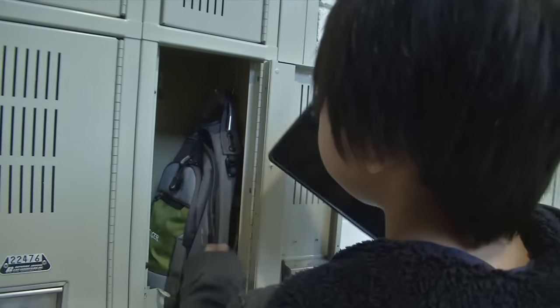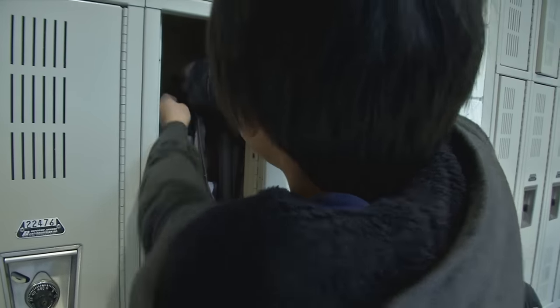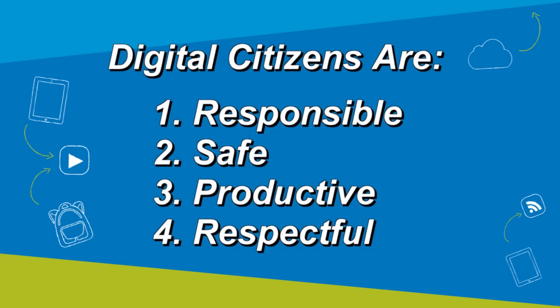At school, if you are not using your iPad for some time, store it in a locked locker, but don't put anything on top of the iPad. With having an iPad, there also comes the responsibility to be good digital citizens. This means students must be responsible, safe, productive, and respectful when using the iPad.